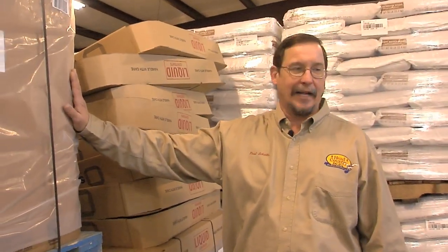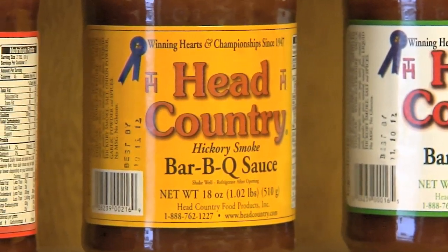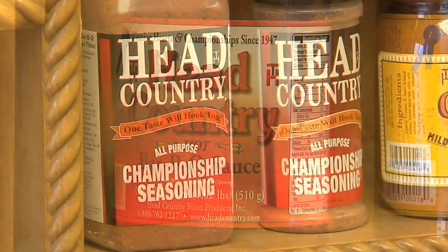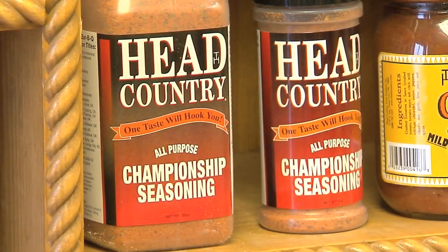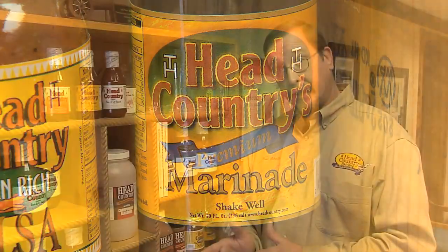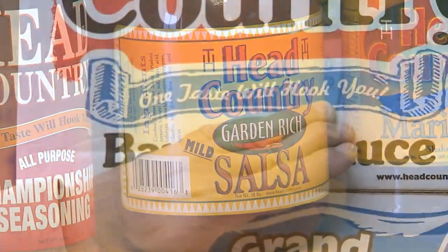As the building has grown, so has the product line. They have three flavors of barbecue sauce: the original, a smoky which is a little less sweet than the original, and a spicy or hot flavor. In addition to the three barbecue sauces, they have a dry rub seasoning that is very, very popular, a marinade that's good not just on barbecuing or grilling meats but also in other dishes, and their newest product is a salsa.